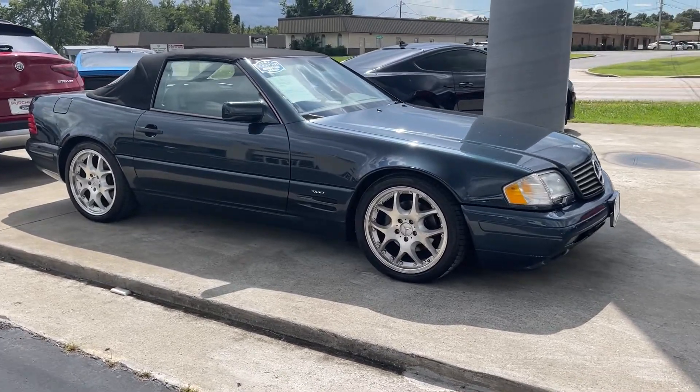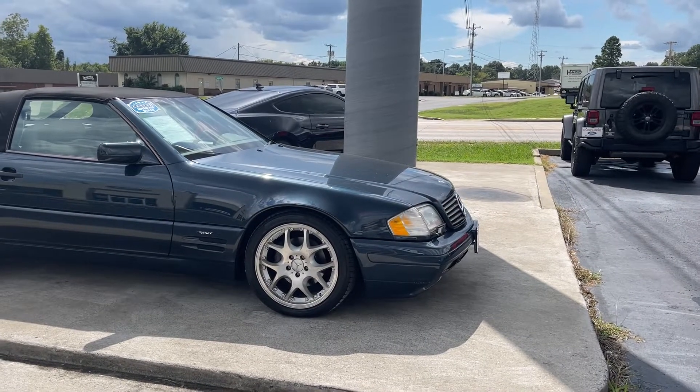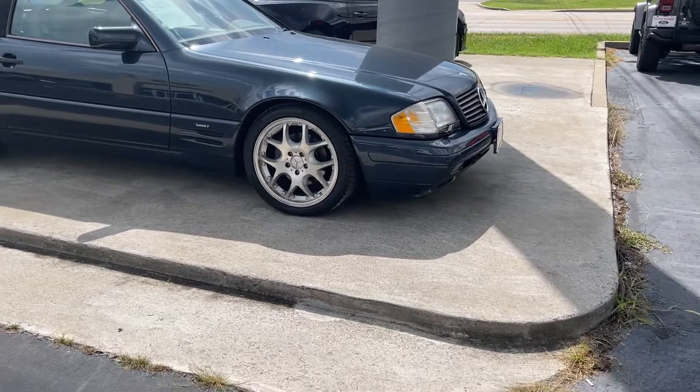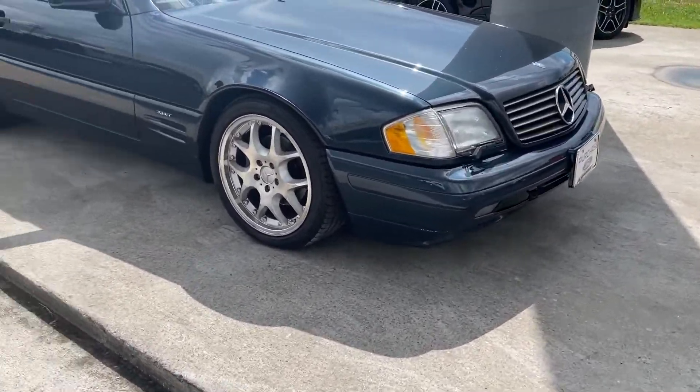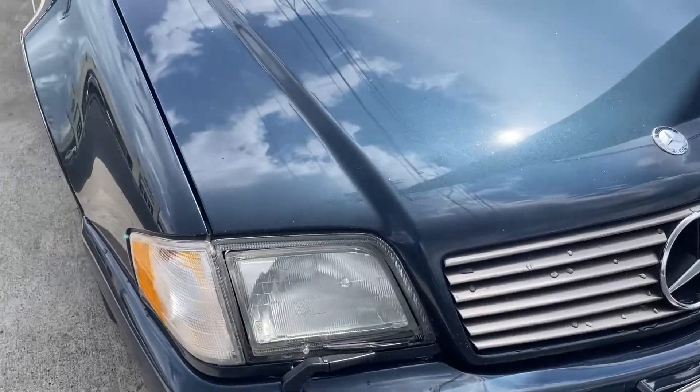We're going to do a video walk around. This is a 1998 Mercedes SL 500. It's a very, very clean car. Like I said, an older gentleman had traded it in. We're going to start up here in the front so you can kind of see everything.